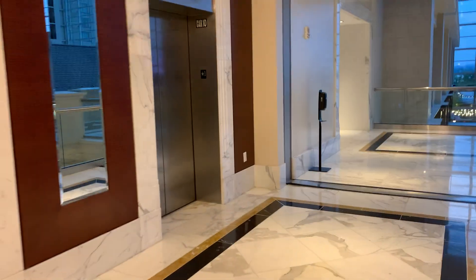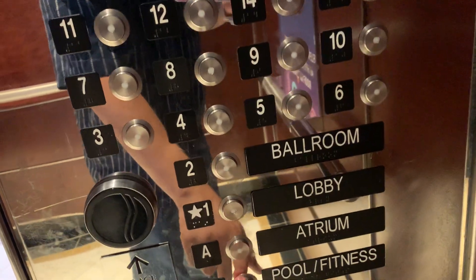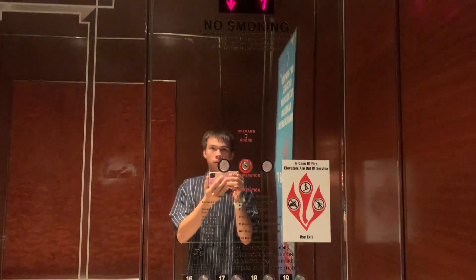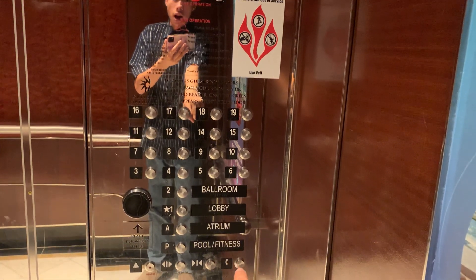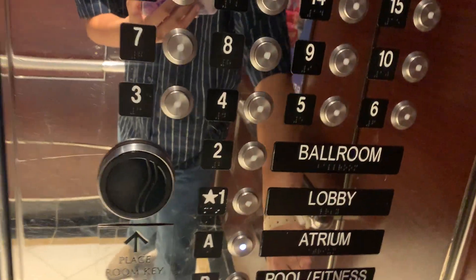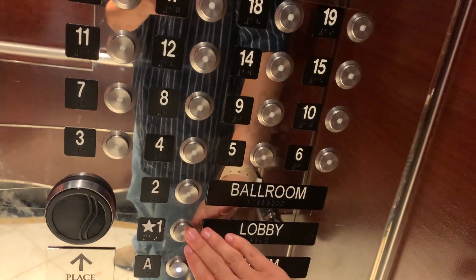That elevator should come any time. Let's go to P for the pool — down to P is the pool and up to A is for the atrium. Let's go to A and then catch a glass elevator going up. First floor, I'm going to B.